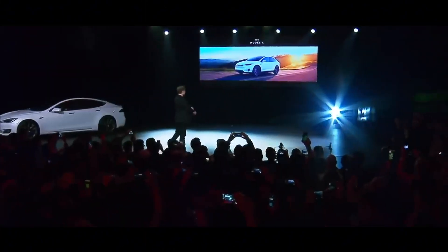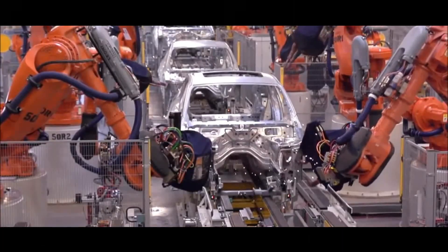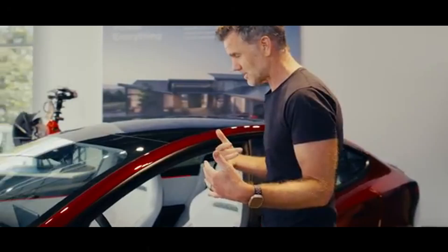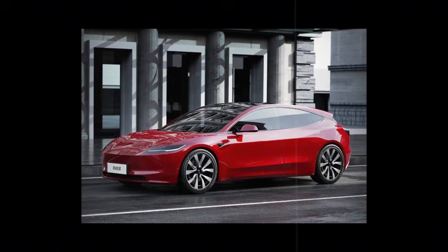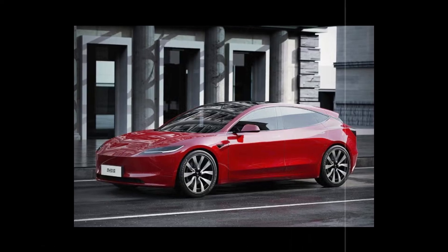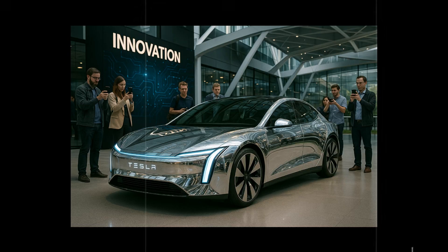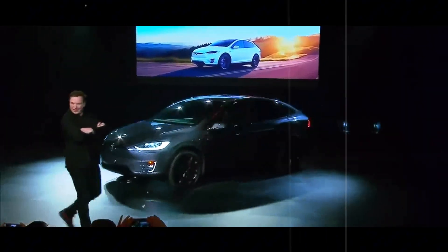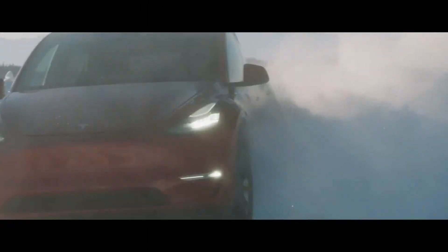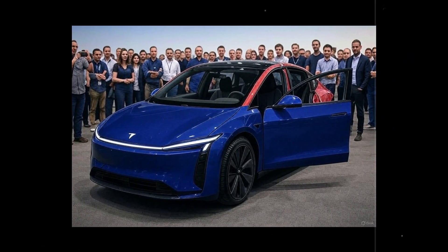Combining lightness and aerodynamics, the car achieves an efficiency level of 15 to 20 kilometers per kilowatt-hour — comparable to much more expensive vehicles and practically doubling the efficiency of some rival compact electric cars. The choice of aluminum and titanium alloy also brings durability benefits: the material is less susceptible to corrosion, guaranteeing a longer chassis lifespan, fewer structural repairs, and more consumer confidence. It's a smart move that reinforces Tesla's image as a brand focused on innovation and reliability.